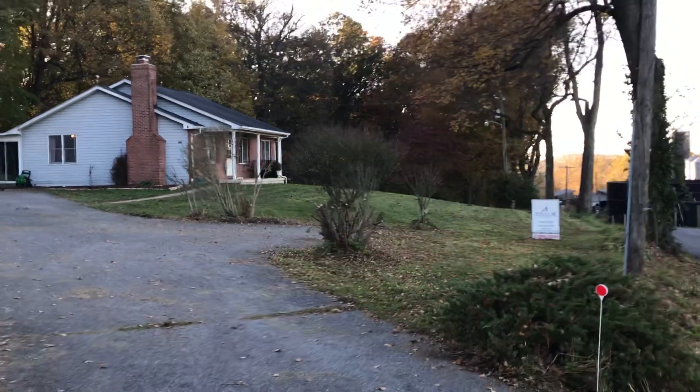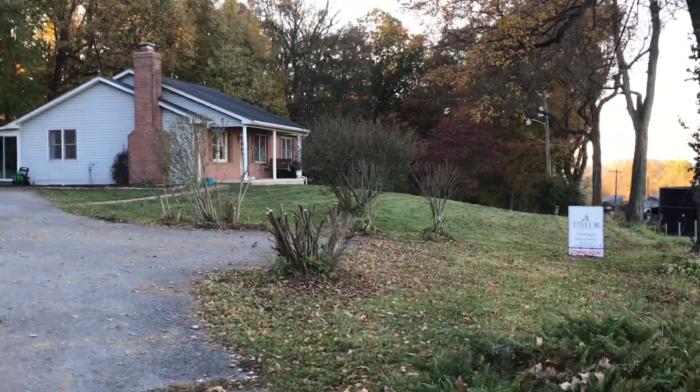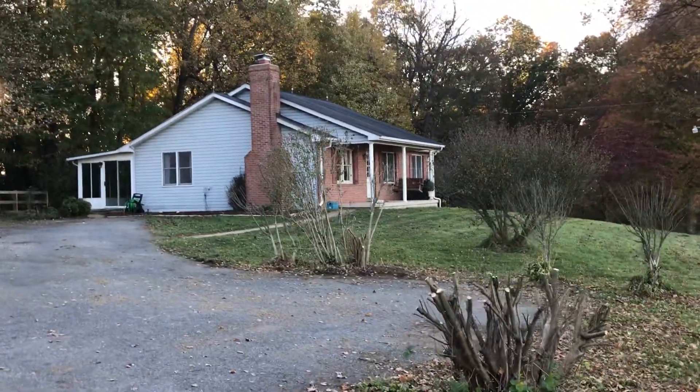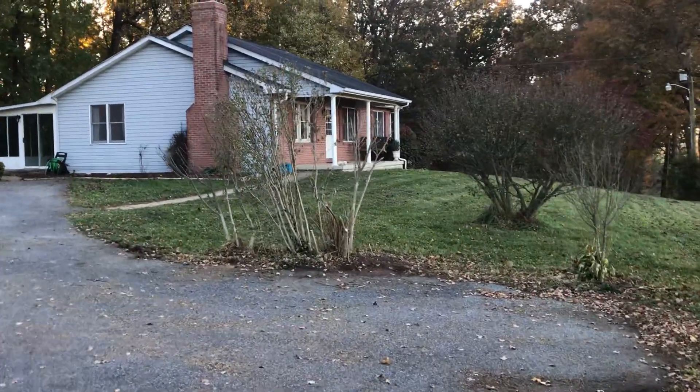The acreage is behind the house. There's a chicken coop. And in the lower level is a full home theater system that is included with the house.